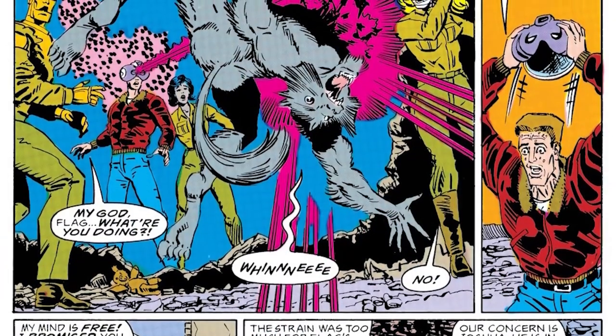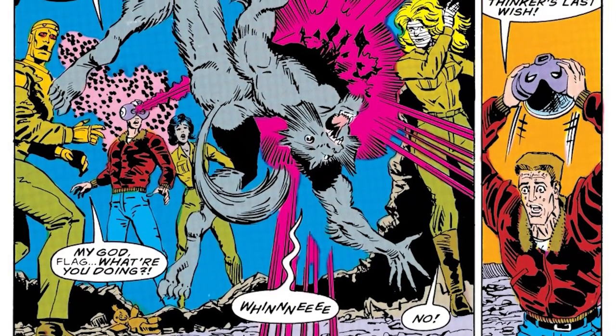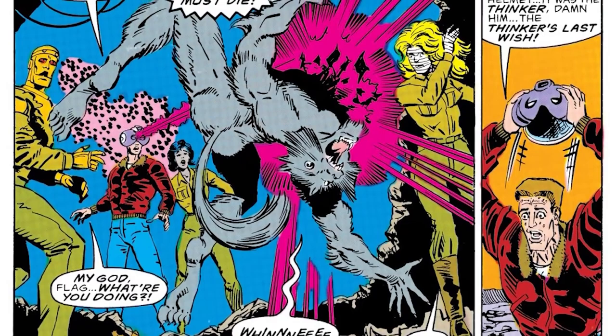He didn't last long in the comics either. His last issue was Doom Patrol and Suicide Squad Special Issue 1, where during a mission to rescue Hawk, Weasel took out the Thinker. When Rick Flagg put on the Thinker's helmet, the Thinker's last thought took over, and Rick ended up being the one to take the Weasel out.